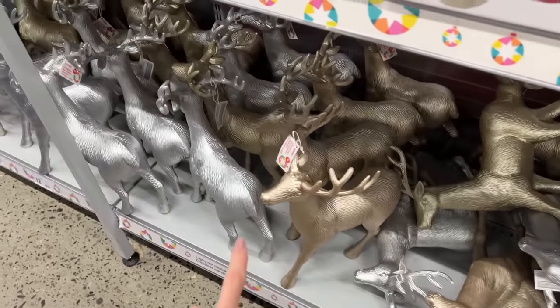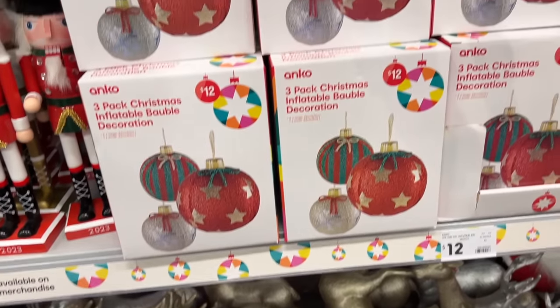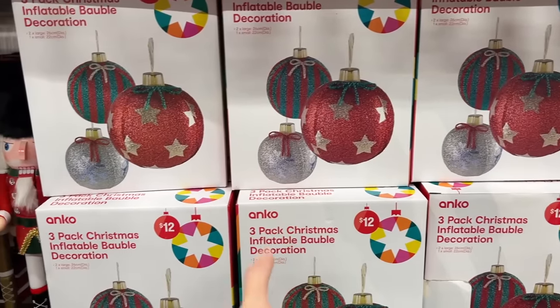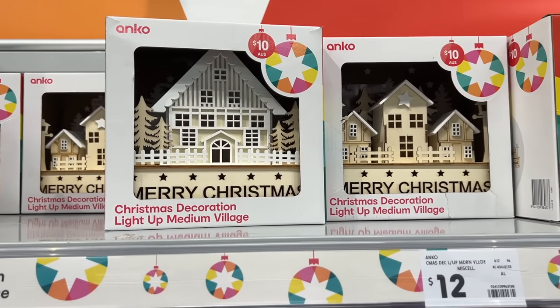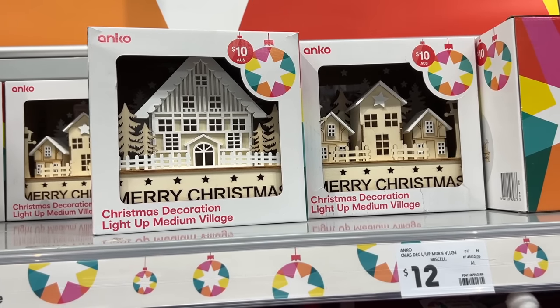Have you seen any that you like? Neither. Inflatable baubles, giant baubles, Santas. There's some little light-up villages there - they're kind of cute, I don't mind them, they're only $10. Wait, why does it say $10 and then $12? Anyway, the star up there is $12 - I quite like these, they're very cute.